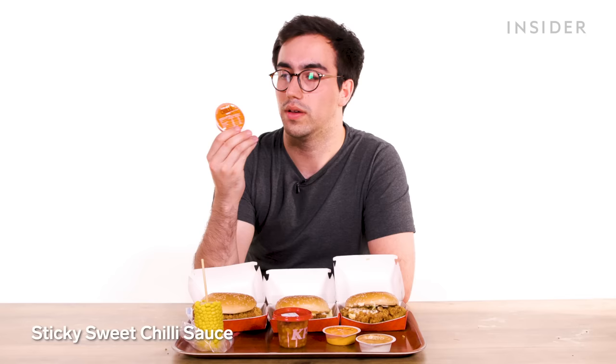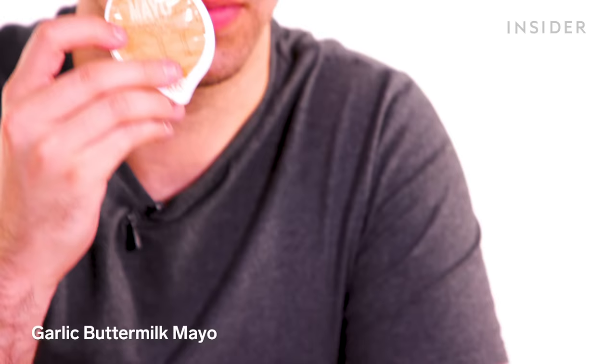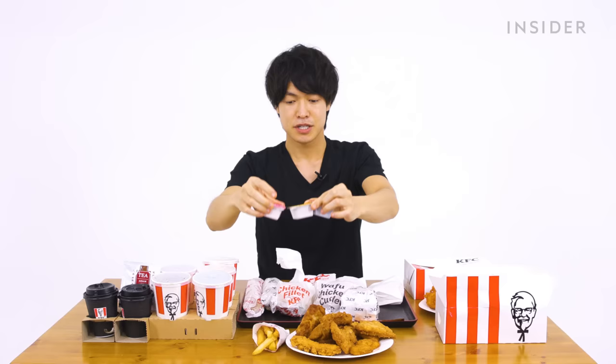Regarding sauces: the KFC sauce is like a brown mustard mayo — and it's good. The UK has exclusive sauces including a spicy supercharger dip (spicy mayo), sweet chili sauce, and garlic mayonnaise. Garlic mayo on chips is fantastic. Japan has barbecue sauce, mustard, and a pink mentaiko mayo — mentaiko means spicy cod roe, a very popular flavor in Japan. It tastes fantastic — winner.